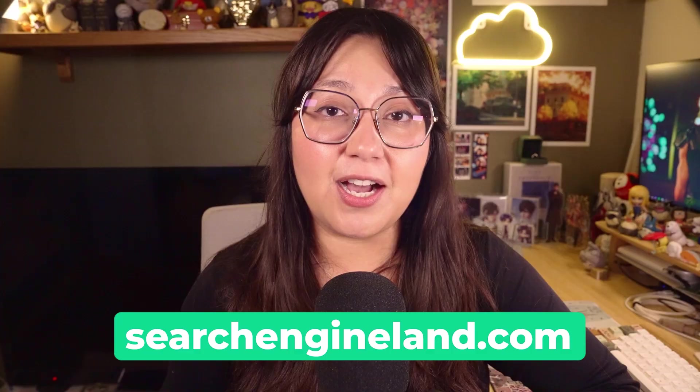Let us know in the comments below which ChatGPT application you're most excited to try. If you found this video helpful, be sure to give it a like, subscribe to our YouTube channel, and enable notifications so you don't miss out on any of our videos. Be sure to visit us at searchengineland.com where you can find tons of written guides, articles, and more covering everything SEO, PPC, and more. Thanks for watching and we'll see you next time.